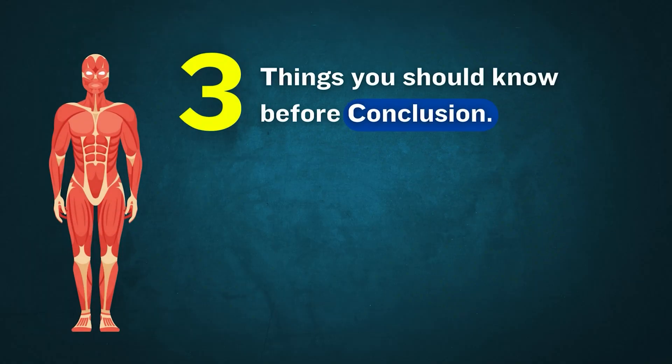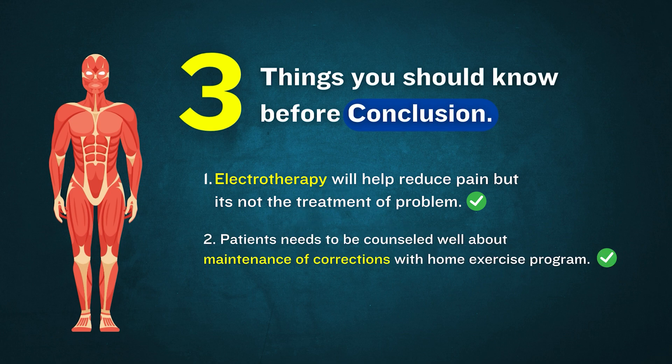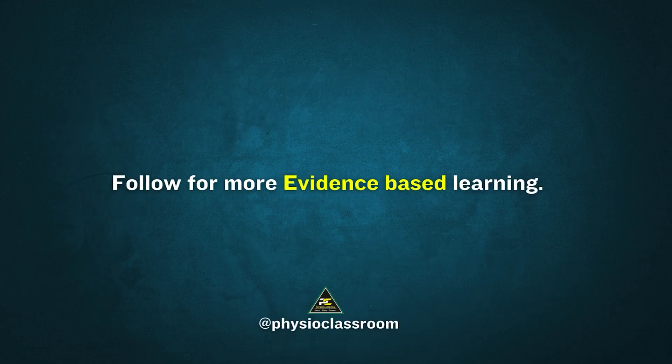Three things you should know before conclusion: Electrotherapy will help reduce pain, but it is not the treatment of the problem. The patient needs to be counseled well about maintenance of corrections with a home exercise program. Making the patient aware of inactive muscle areas of the body is itself a treatment. Follow for more evidence-based learning.